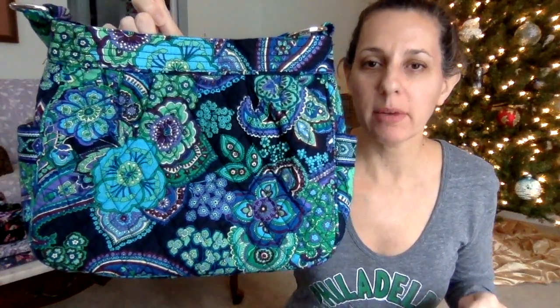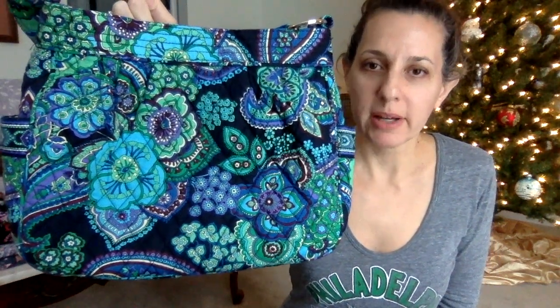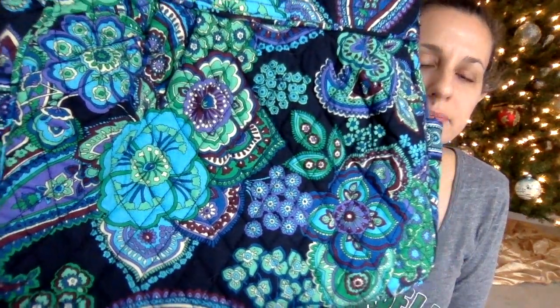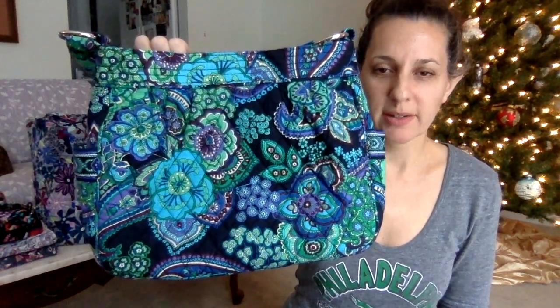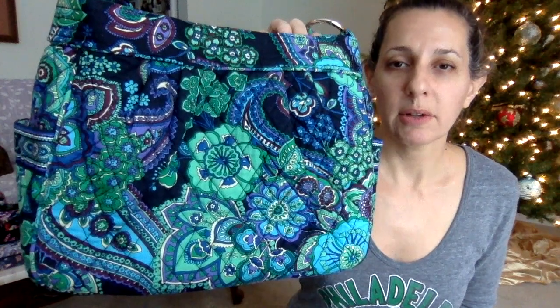This is Blue Rhapsody. I haven't talked about this pattern in a long time, but I could go on and on about it — one of my favorite patterns, very close to the top. Gorgeous pattern. I feel like this is kind of a classic Vera Bradley vintage pattern. It's got these fantastical flowers and is very crammed full of details relative to the negative space in the background. Very full with pattern, and it's got the paisley shape in there, which is a classic Vera Bradley motif.